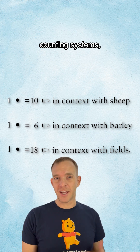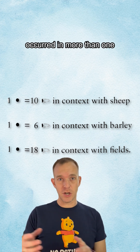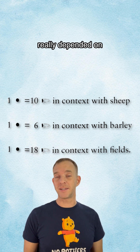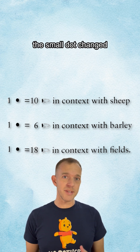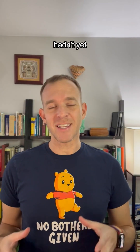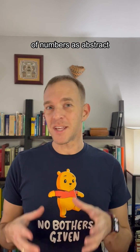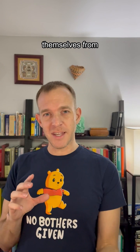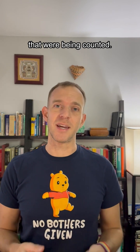Because there were so many different counting systems and some of the signs occurred in more than one counting system, the value of the signs really depended on its context. For example, this small dot changed its meaning depending on what was being counted. Basically, the Sumerians hadn't yet figured out the idea of numbers as abstract entities. They hadn't learned to divorce the numbers themselves from the specific things that were being counted.